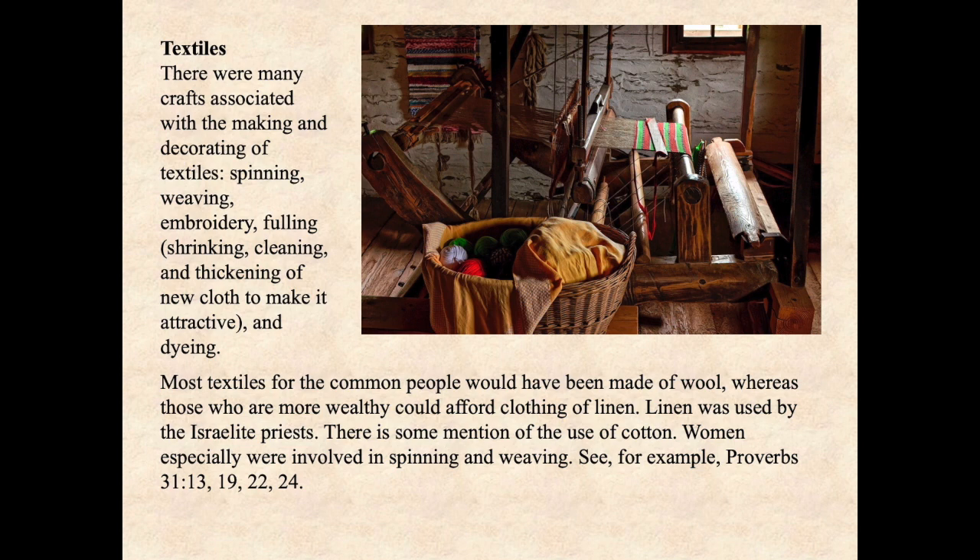Most textiles for the common people would have been made of wool, whereas those who were more wealthy could afford clothing of linen. Linen was used by the Israelite priests. There is some mention of the use of cotton. Women especially were involved in spinning and weaving — see, for example, Proverbs 31:13, 19, 22, and 24. And remember, this was actually a very important economic involvement.